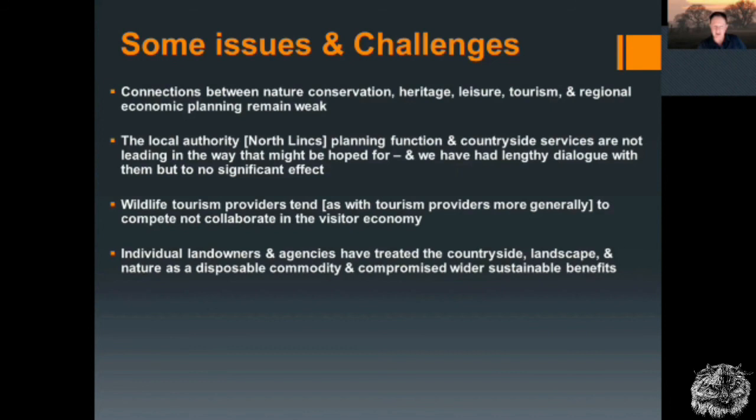Individual landowners and agencies have treated the countryside, landscape and nature as a disposable commodity, compromising the wider sustainable benefits. We see approaches to landscape and agricultural management which work in the short term and produce very good outputs of food and other products, but they are not long-term sustainable. With climate change particularly, it is becoming more acutely obvious that these are not sustainable positions.